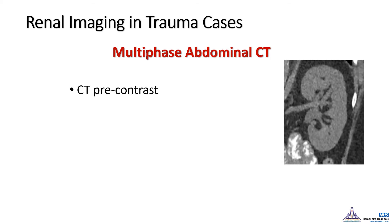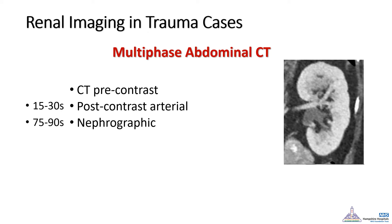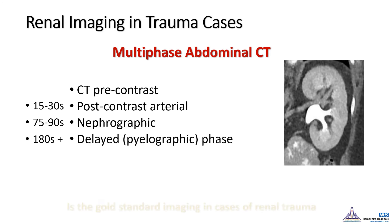This multi-phase abdominal CT includes a non-contrast phase. Then, 10 seconds after injecting contrast, there is a shot including the arterial phase. The nephrogenic phase around 70 seconds shows more parenchymal enhancement, which is very important for identifying lacerations to the collecting system. In cases of renal trauma, delayed images should also be taken, showing the urographic phase, which is important for identifying laceration to the pelvicalyceal system.